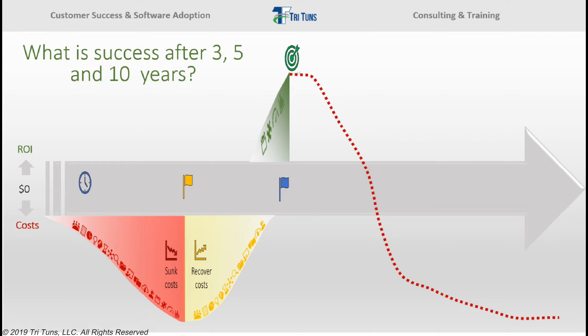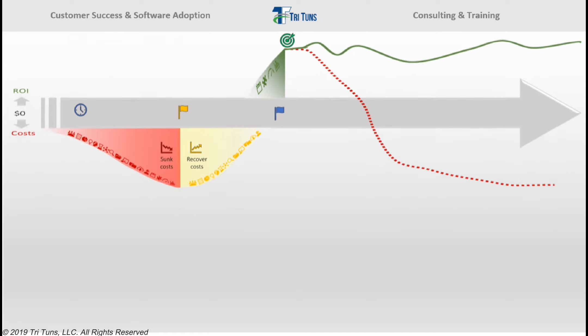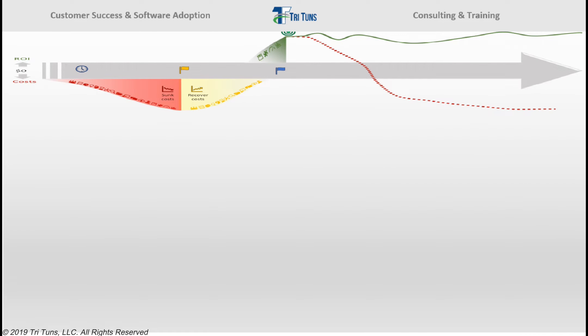Don't let this happen to you. So what do you need to do instead? How do you make sure that once you achieve initial success, you sustain it year over year into the future? From the very beginning, you need to shift your focus from getting the system live on time and on budget, to achieving successful business outcomes over the long term. You also can't rely on hope as your strategy. Organizations buying software need to develop an ongoing internal software success program to achieve long-term success and sustain business outcomes.